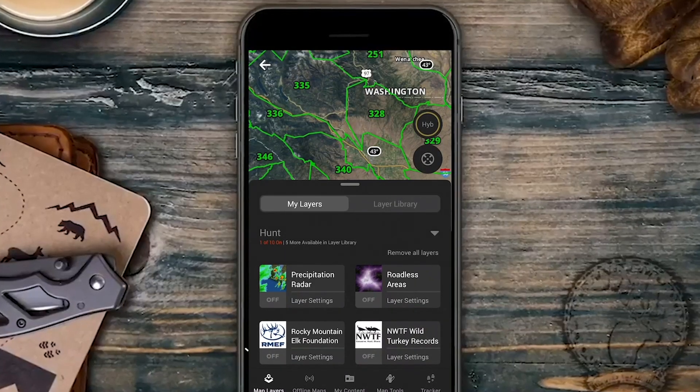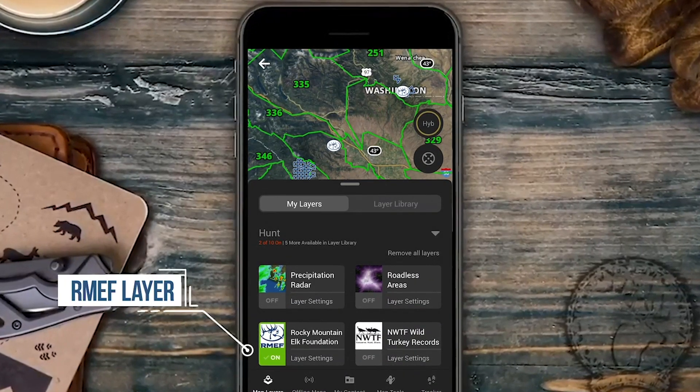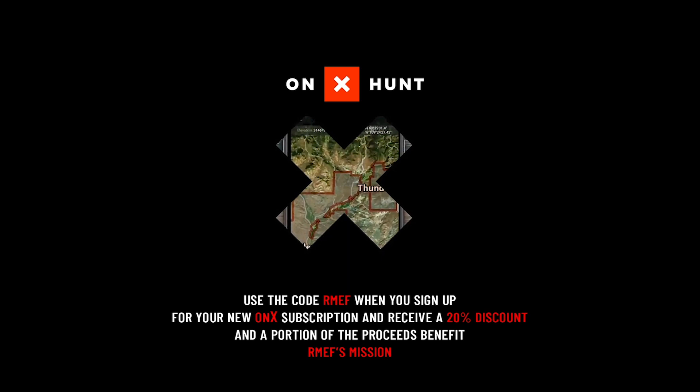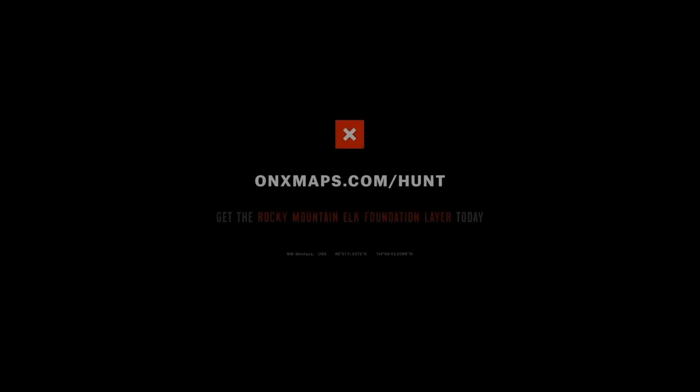To learn more about the sites and boundaries of RMEF access projects near you or your favorite hunting area, turn on the RMEF layer in the OnX Hunt app. Plus, use the code RMEF when you sign up for your new OnX subscription to receive a 20% discount.